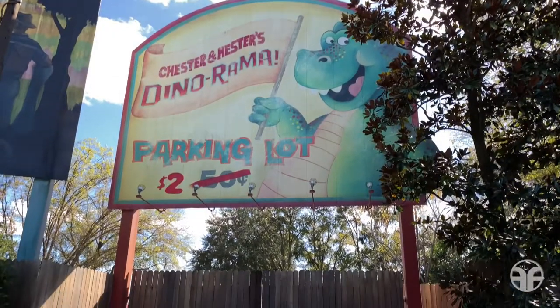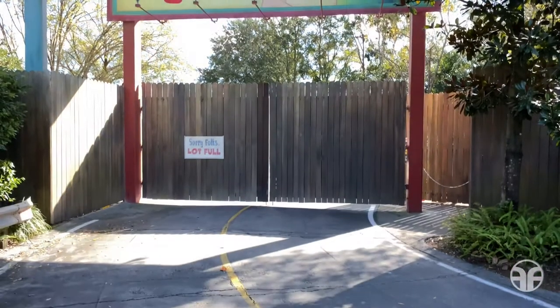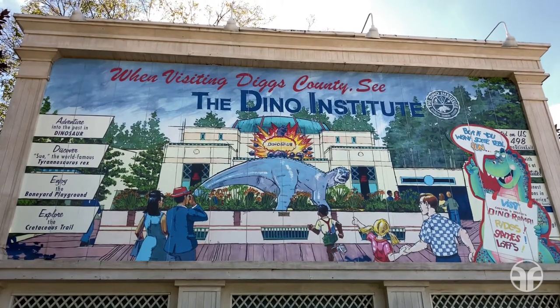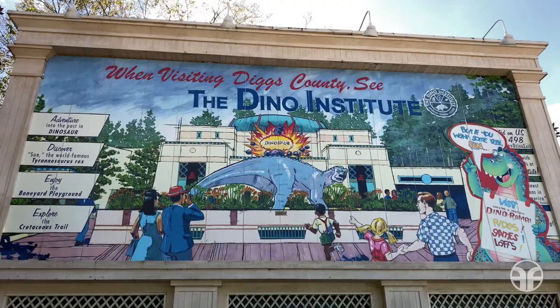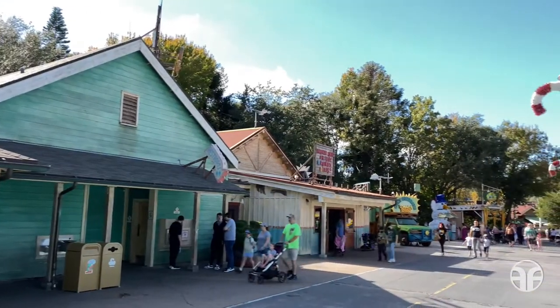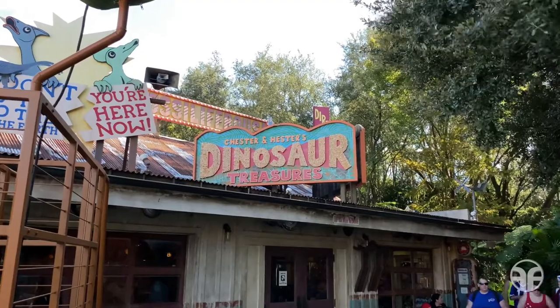Chester and Hester's Dino-rama! Parking lot — two dollars! But sorry folks, lot's full. When visiting Diggs County, see the Dino Institute. On the left-hand side are some restrooms, and just up ahead is Chester and Hester's Dinosaur Treasures. Let's go there!